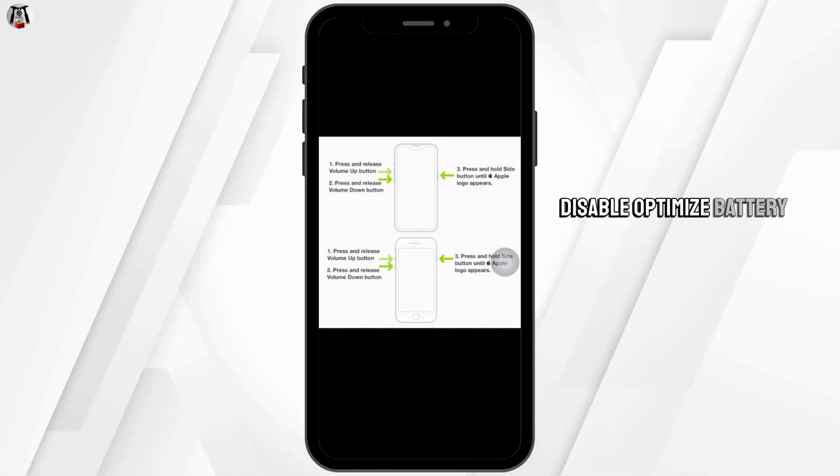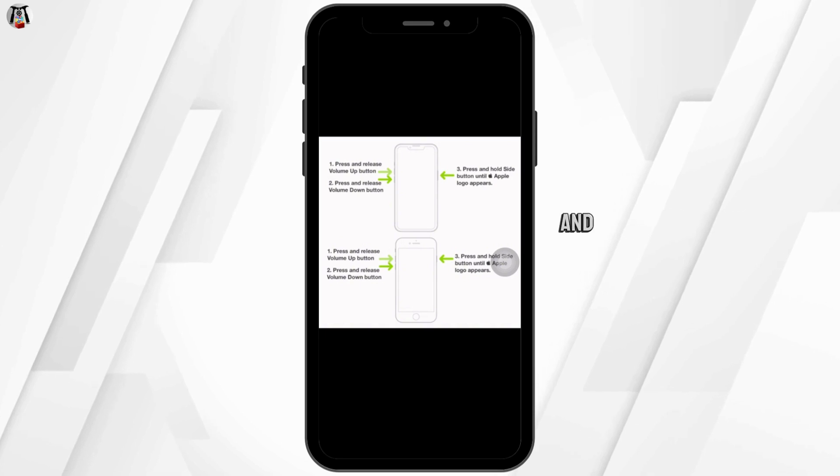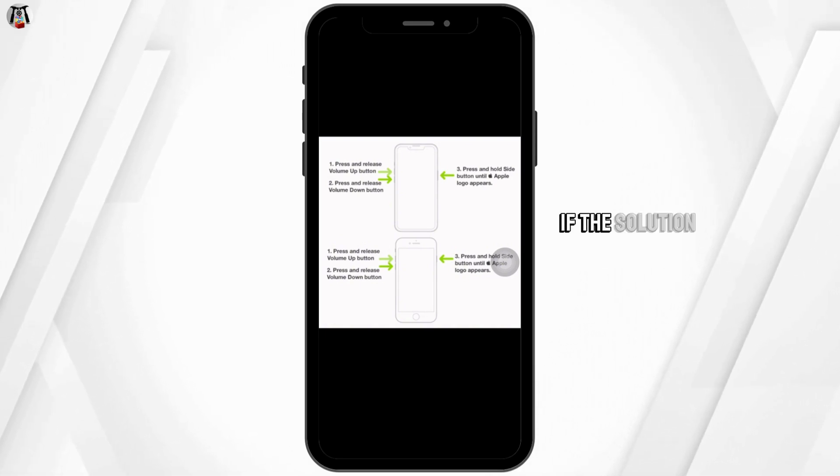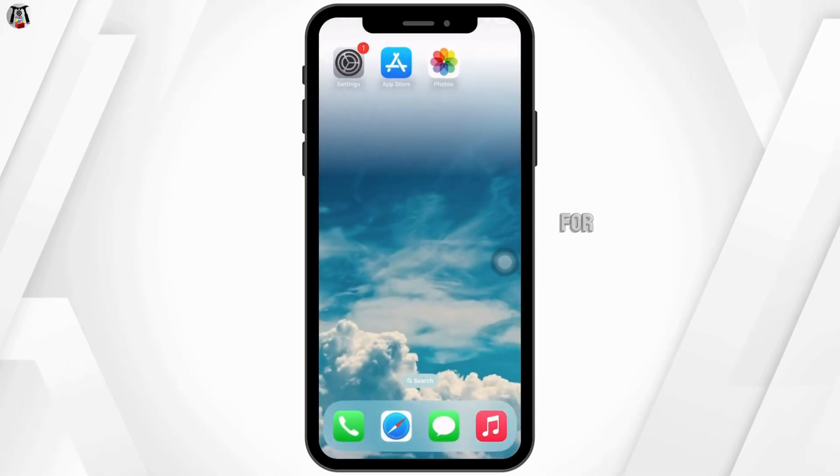Also, disable Optimize Battery Charging by heading to Settings, then Battery, then Battery Health and Charging, and turn off the Optimize Battery Charging option. If these solutions don't work for you, the next step is to Reset All Settings.